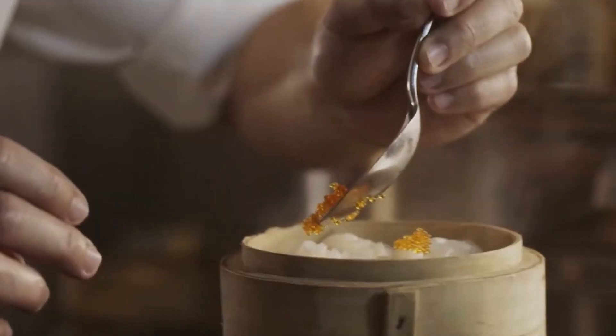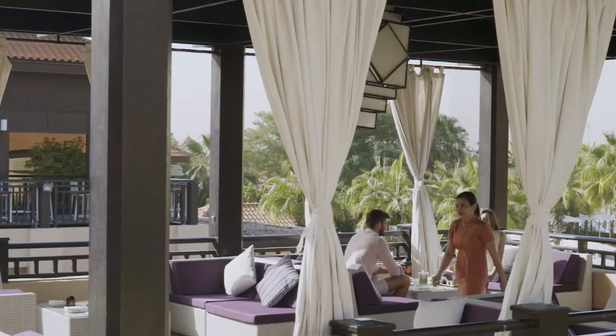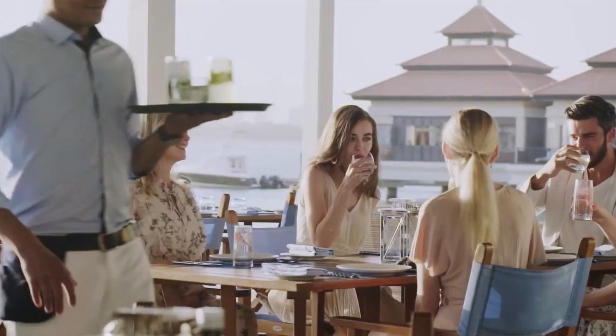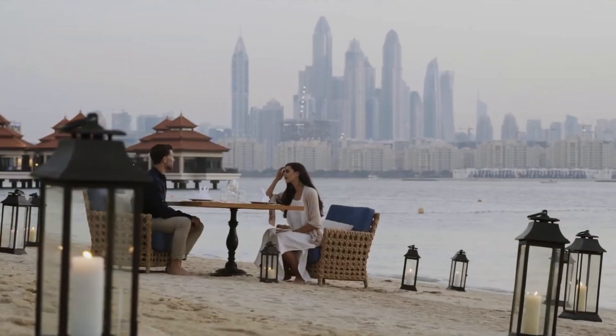When it comes to dining, Anantara The Palm Dubai Resort takes you on a culinary journey with diverse cuisines, including Asian flavors at Me Calm, candlelit beachside dinners at Dining by Design, and lively entertainment at the Lotus Lounge.